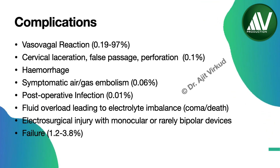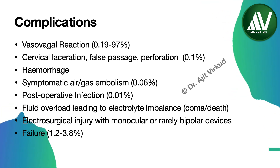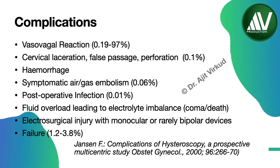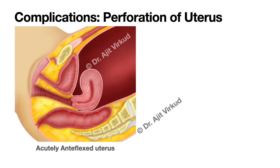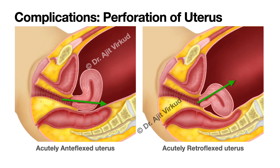Failure — i.e., inability to perform hysteroscopy because of complications like false passage or excessive bleeding — has been reported. The percentages of complications are from a multicentric study by Janssen. Perforations are most likely when the uterine body is acutely anteverted or acutely retroverted. In an acutely anteverted uterus, perforation will involve the posterior wall, whereas in an acutely retroverted uterus, the anterior wall will be perforated. To prevent this, it is essential to apply sufficient traction on the cervix prior to inserting the scope to straighten the utero-cervical canal.